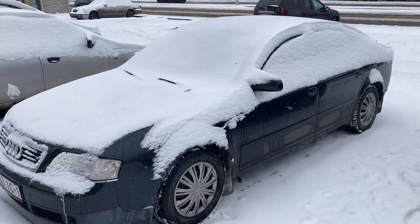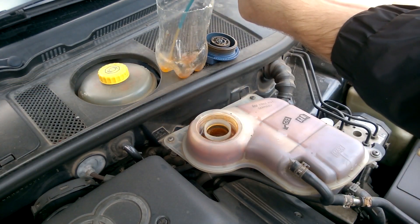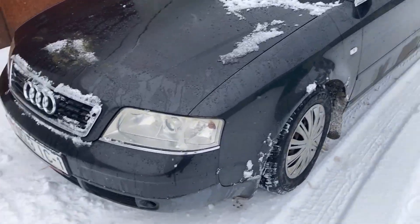Hi all! A couple of years ago I decided to do a little work on the cooling system of my car. I have an Audi A6 C5, engine volume 2.4 gasoline.